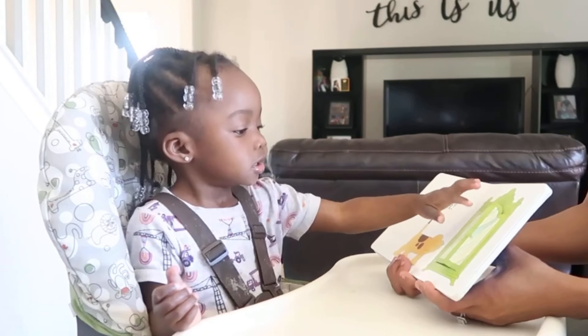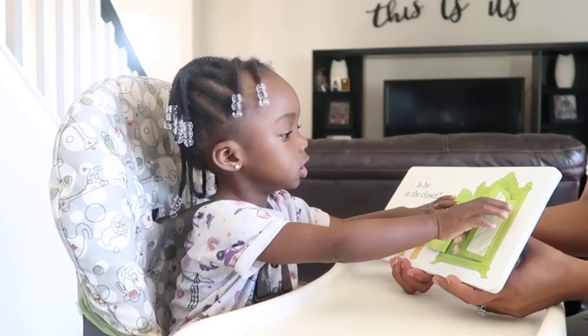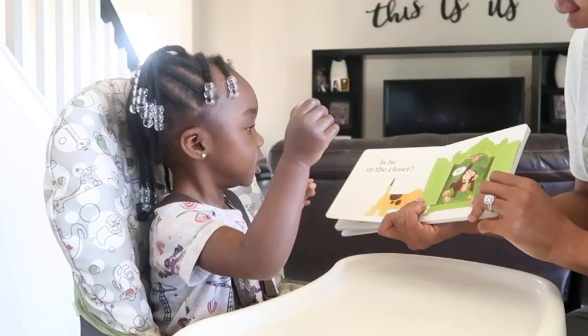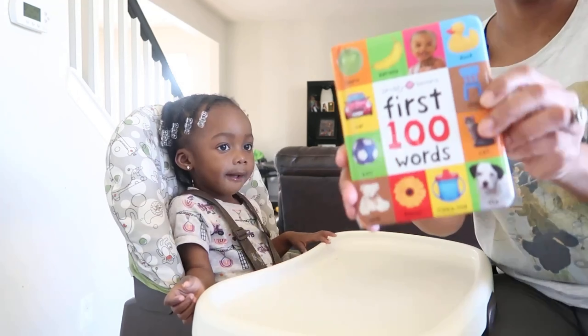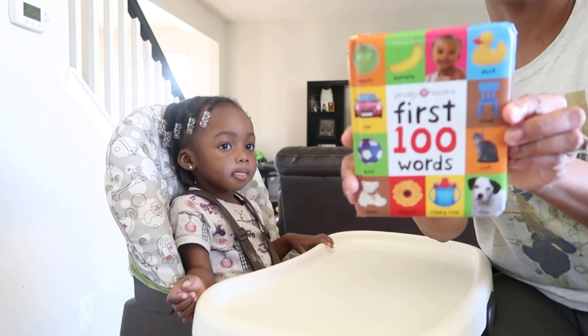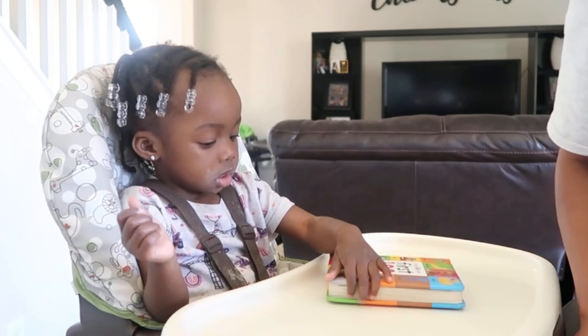Is he in the closet? Let me see. No! This is another great book I would recommend for an 18-month-old. I will definitely link these books down in the description below.